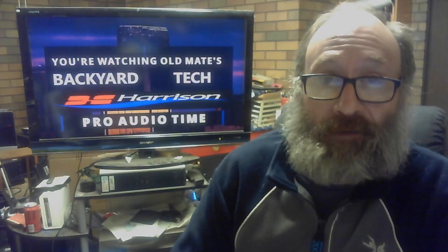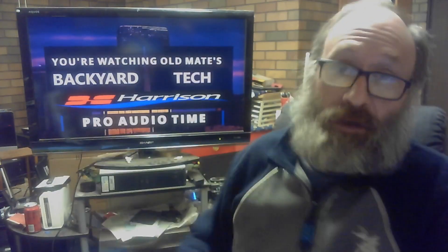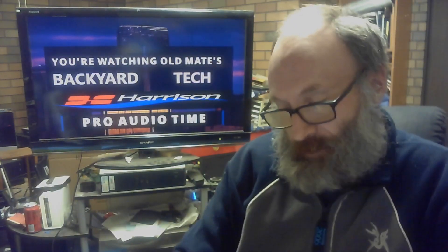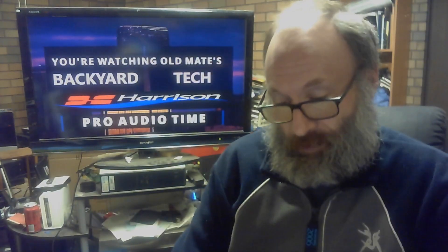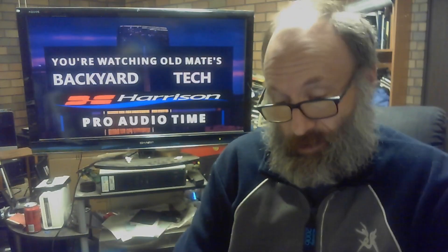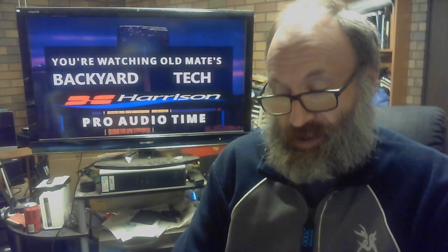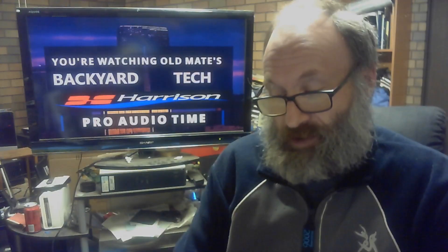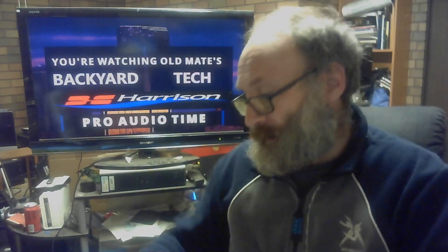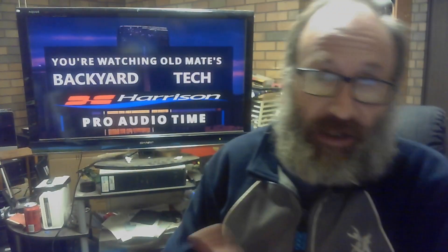G'day everyone, thank you for tuning in — Pro Audio Time here at Old Mate's Backyard Tech, featuring Harrison Consoles. We're talking about Mixbus 32C for this one. This comes off the back of a comment from a viewer by the name of Brian Griffith: "How about the Mixbus 32C channel plug-in and the Mixbus 32C bus plug-in?" I haven't used the bus plug-in, but I have used the channel plug-in.